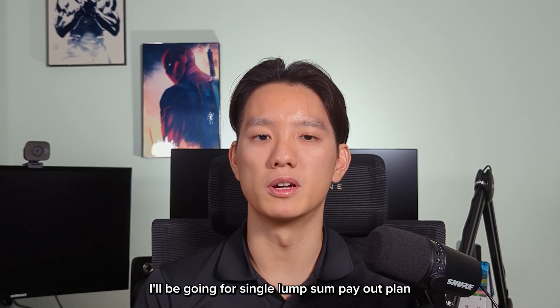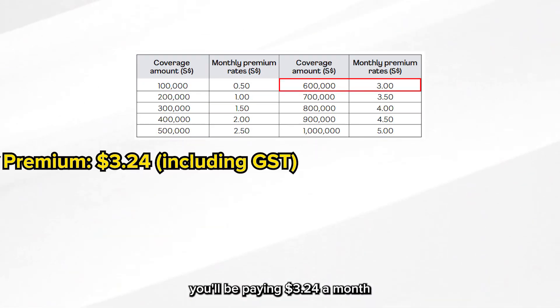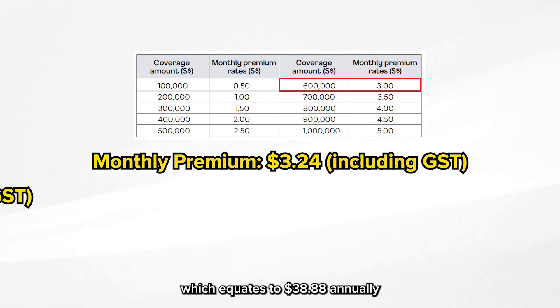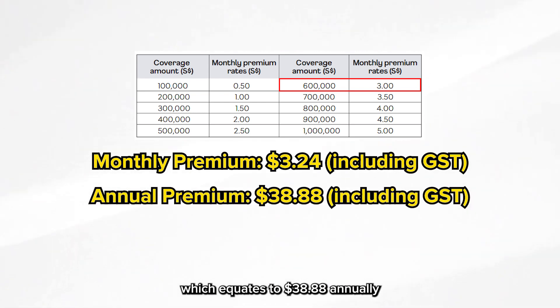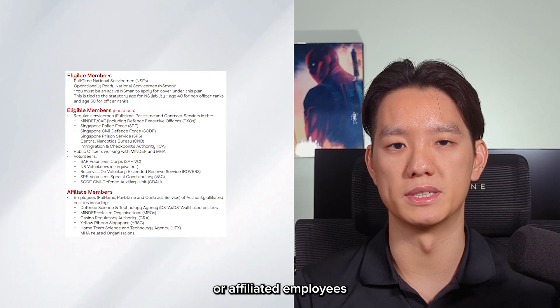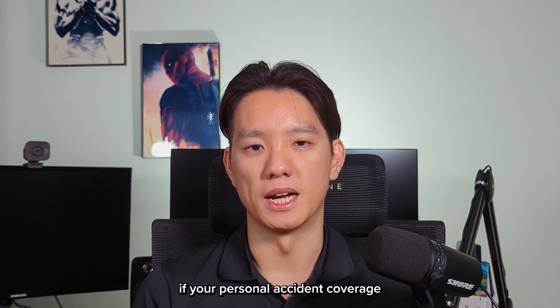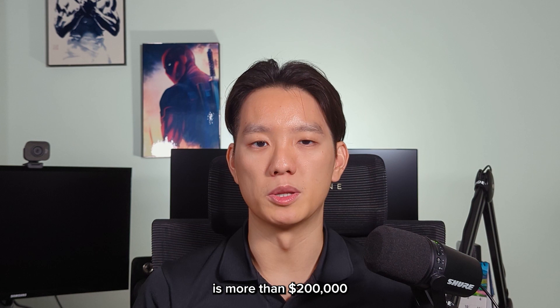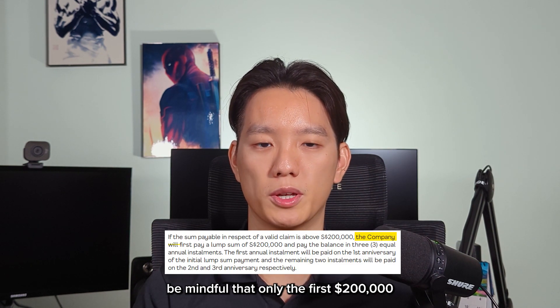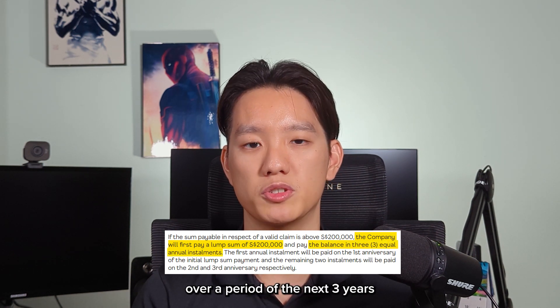Let's now move on to personal accident insurance. I'll be going for a single lump sum payout plan on the SYNC Life MINDEF or MHA Group Insurance plan. Under this plan, for coverage of $600,000, you'll be paying $3.24 a month, which equates to $38.88 annually. The MINDEF or MHA Group Insurance plan is not only applicable for regulars, reservists, or affiliated employees, but also for their spouse and children. Just a point to note: if personal accident coverage is more than $200,000, only the first $200,000 will be paid out as a lump sum, and the balance will be paid in instalments over the next 3 years.